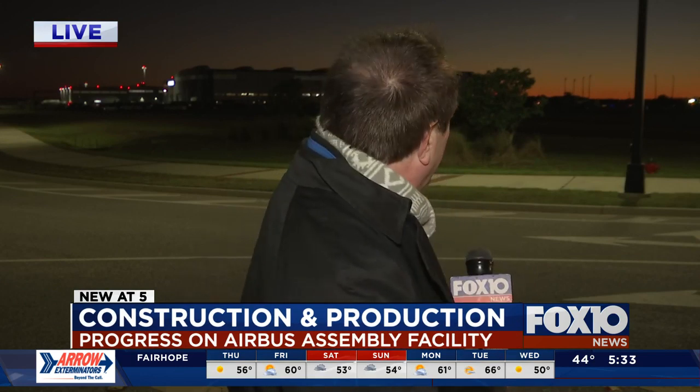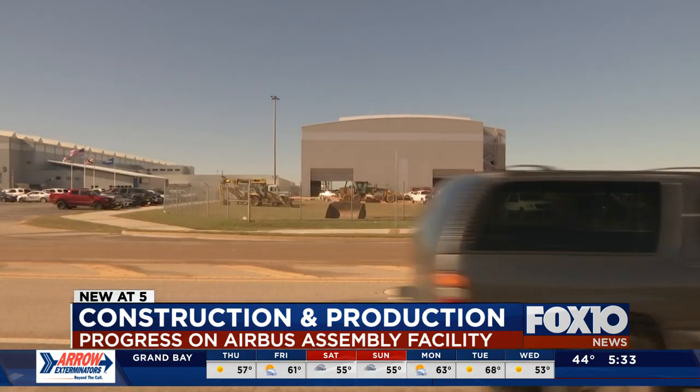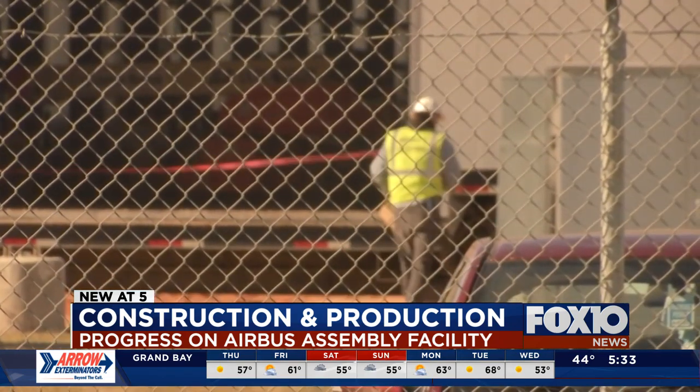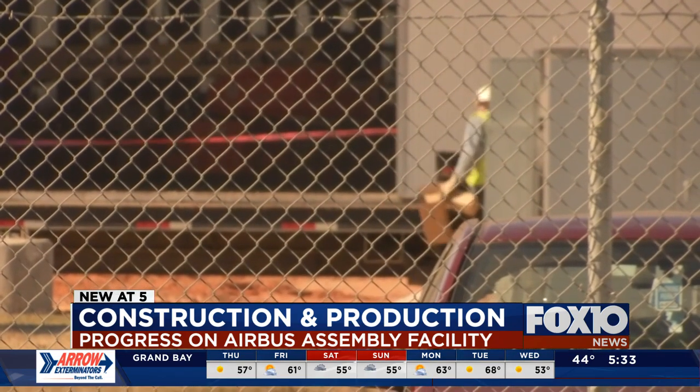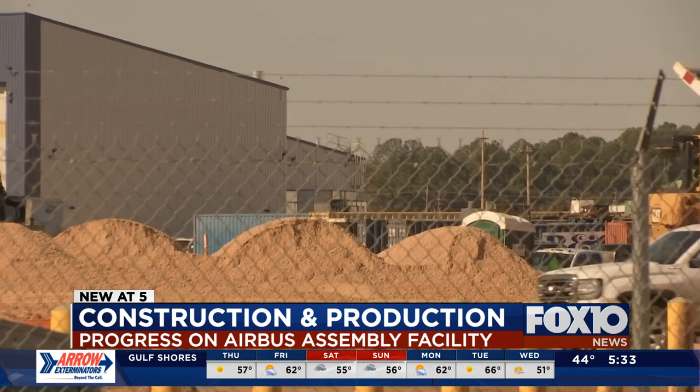You may be able to see the silhouette behind me with the sunset in the background. That is the brand new assembly building for A220s for Airbus. If you haven't checked it out, you might be surprised at how far along it is. The outside of the main assembly hall is standing, and the flight line and final phase hangars are open and in operation. The whole facility is expected to be complete by the middle of next year, but Airbus officials say they have already started construction on the first five A220s.